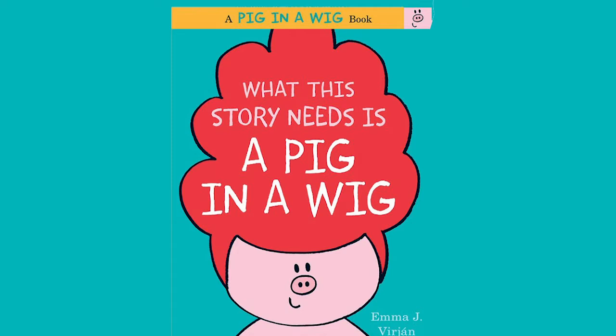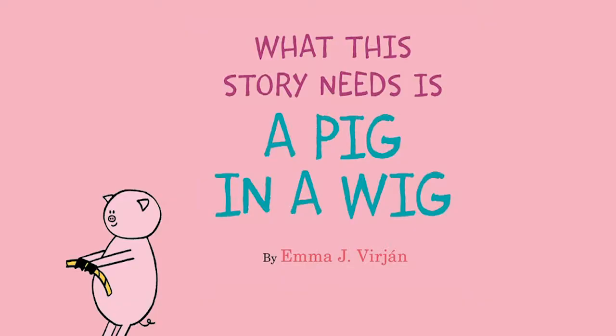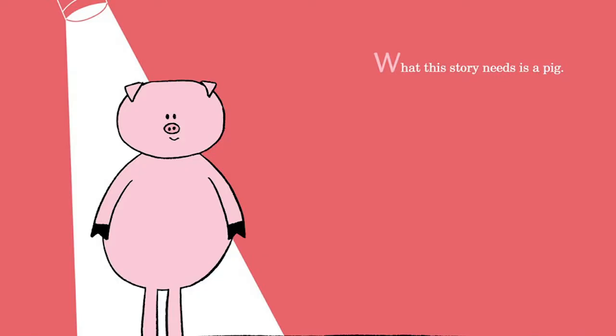Hey everyone! Hope you're doing good today. We're going to be doing another book today with permission from HarperCollins Children's Books. The book I'm going to be reading is called What This Book Needs Is A Pig In A Wig. The author of this book is Emma J. Verjan. Let's begin.